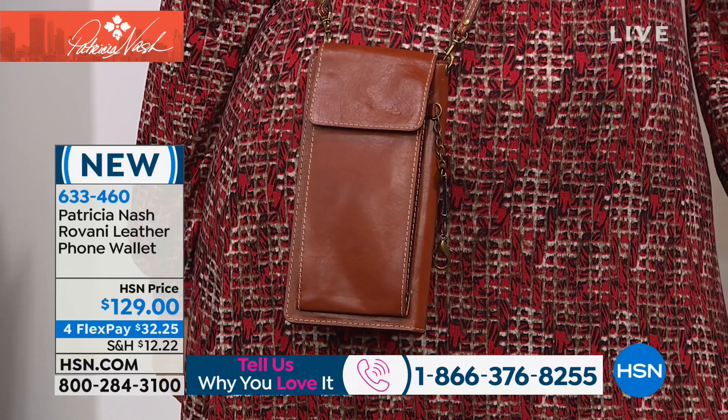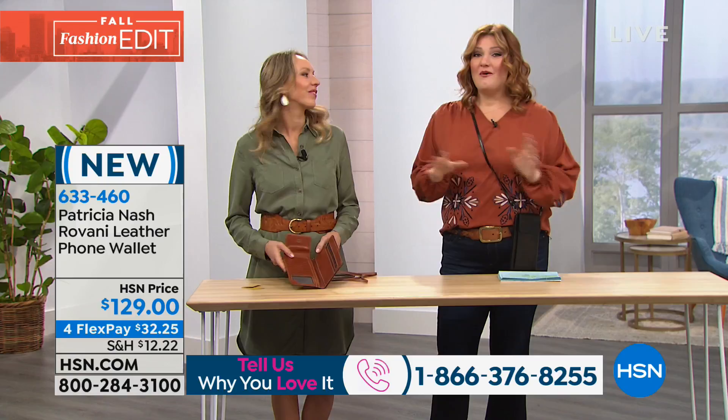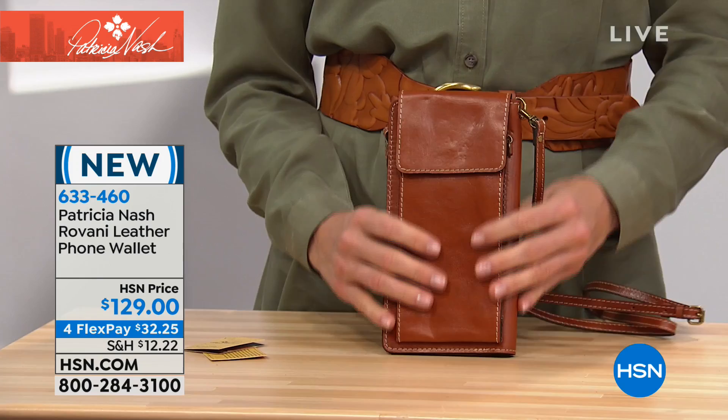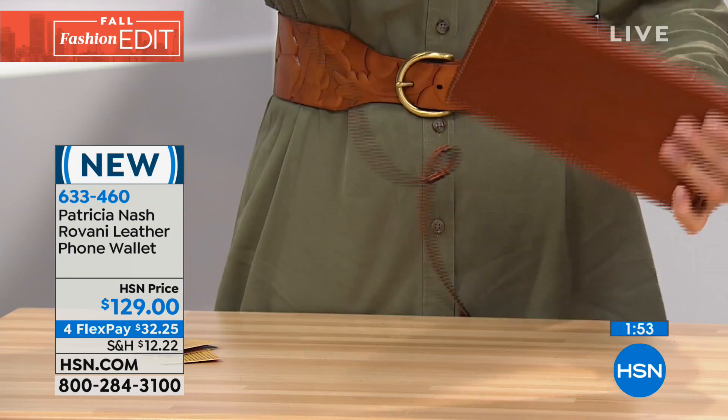We'd love to hear from you at 1-866-376-8255 if you're a fan of Patricia Nash handbags. There's nothing better than the class, luxury, and sophistication of a Patricia Nash handbag. Patricia really combines functionality and practicality with world-class artisanship. This piece is clean, simple, and grab-and-go. You can actually put it inside a larger tote, or treat it like a wallet — it even looks like a cute little clutch.